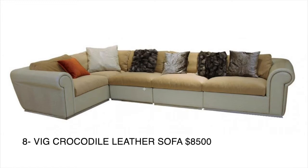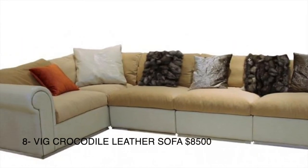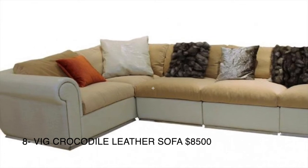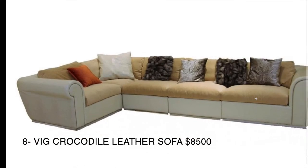Last on the list is a crocodile leather couch. That's what makes it more expensive — though it doesn't sound comfortable to me, it is probably extremely pricey. This one is around $8,500. And that's about it — thank you for watching and consider subscribing.